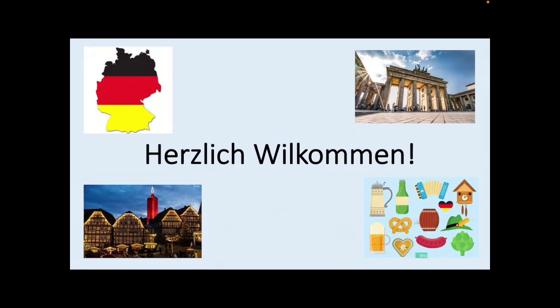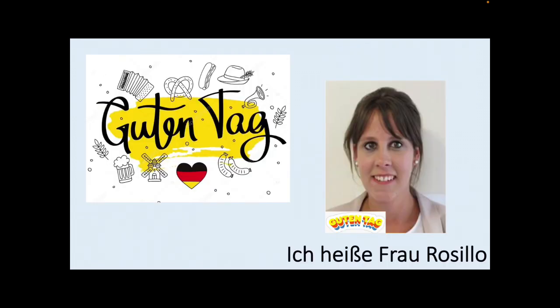Herzlich willkommen. Welcome. I'll start by introducing myself. Guten Tag, ich heiße Frau Russillo. Hello, my name is Miss Russillo and I am Area Leader for German here at Prince Henry's Grammar School.